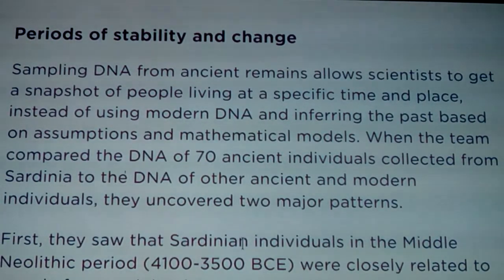Sampling DNA from ancient remains allows scientists to get a snapshot of people living in a specific time and place, instead of using modern DNA and inferring the past based on assumptions and mathematical models. People realized a long time ago that because of the way genetics and geography changed, you can't simply say someone must have been Middle Eastern - what you're calling Middle Eastern wasn't necessarily even the same way not even too long ago.